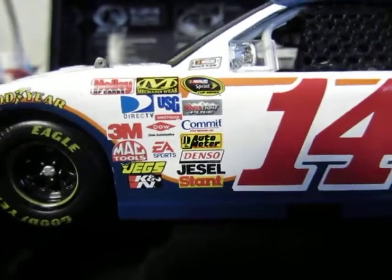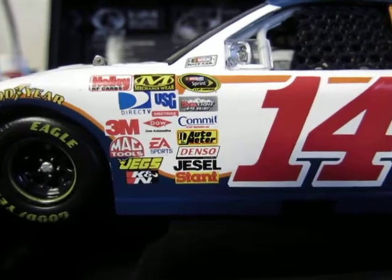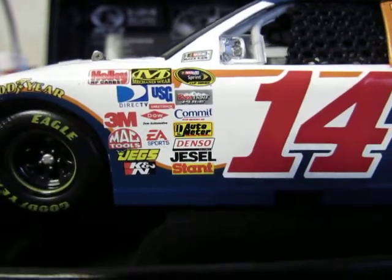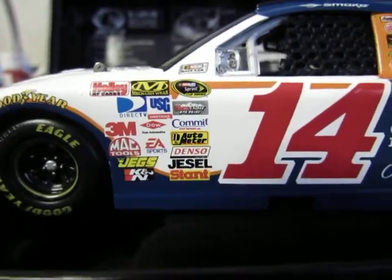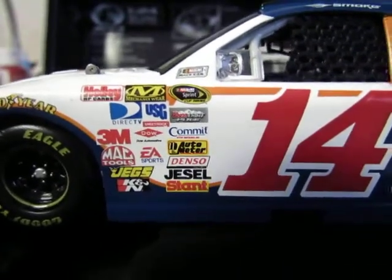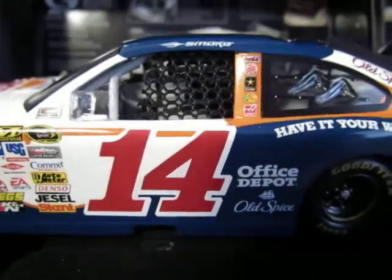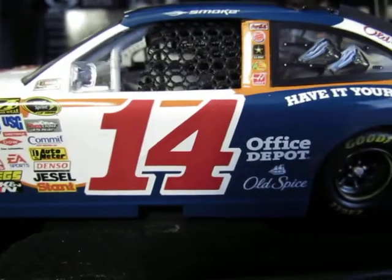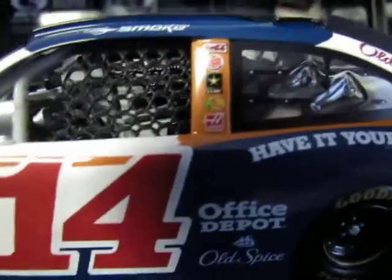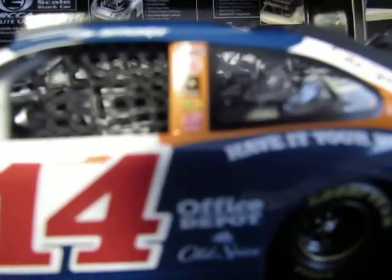Zooming out a little bit, you see NASCAR Race Car, Sprint Cup Series, Coors Light, Pull Commit, Auto Meter, Denso, Jessel, Stant, K&N, JEGS, EA Sports, Mac Tools, 3M, Dow, USG Sheetrock, DirecTV, Mechanicsware, and Holley HP carbs. Going down the side of the car more, you see smoke, the number 14 rail, Office Depot, and Old Spice on the poster.